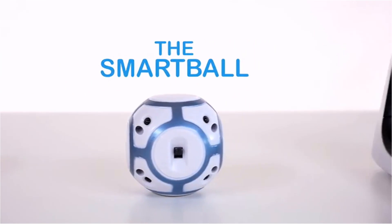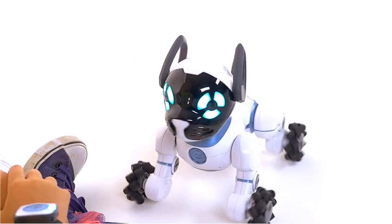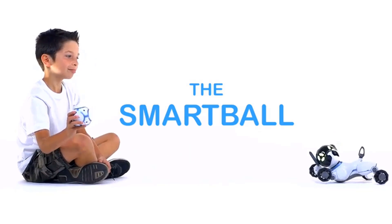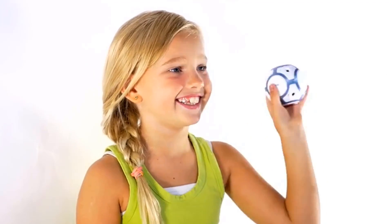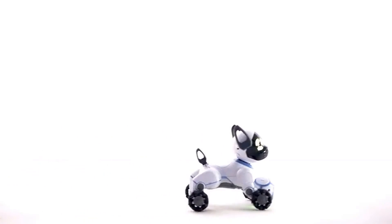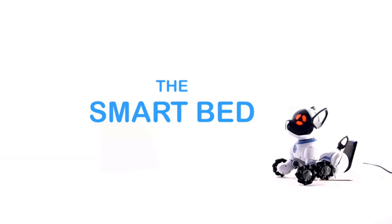WowWee Chip Robot Toy Dog. Chip is a smart, affectionate, trainable robot dog. Chip responds to you through touch, the included smart band, and the Chip app. The smart band allows Chip to recognize and follow you. Chip will also play fetch with the smart ball and bring it back to you when low on battery. Chip automatically returns to his smart bed to recharge himself. Be sure to download the latest Chip app, free from the App Store or Google Play, to take advantage of the latest features.